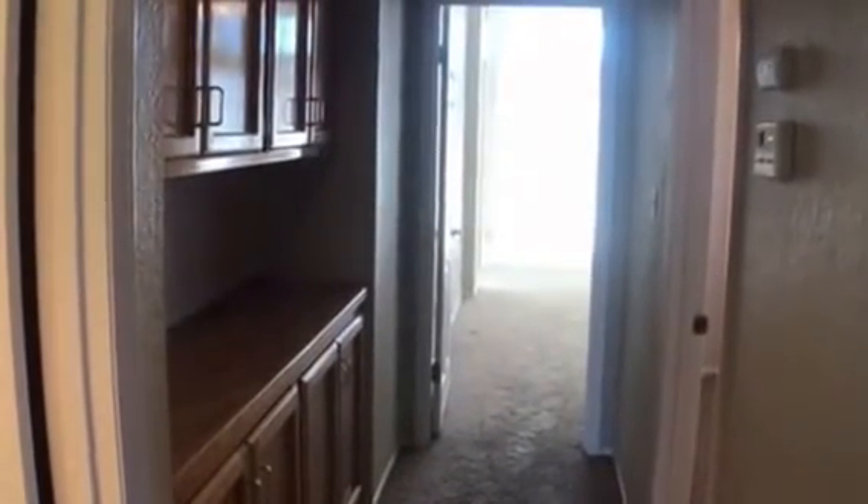Down this hallway, as you can see to the left, there's lots of built-in cabinetry — again, lots of storage space. And then to the right we have a bedroom. All the extra bedrooms are about the same size. They all have ceiling fans, which is always a plus in this town because it gets pretty hot here. And then a second bedroom.